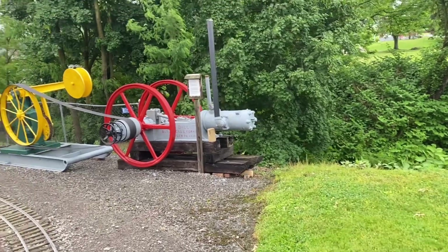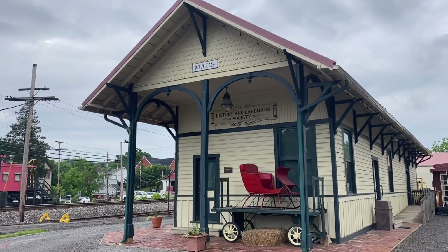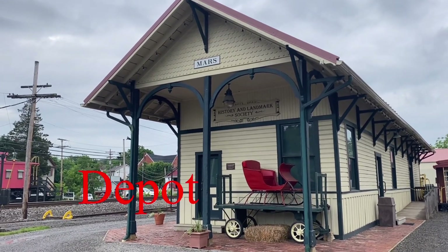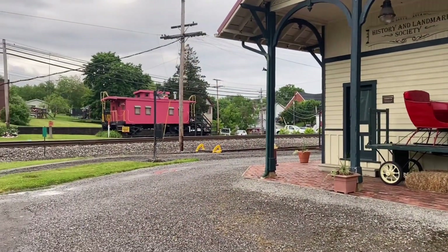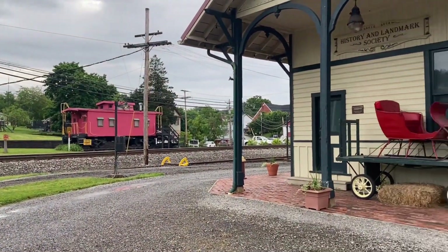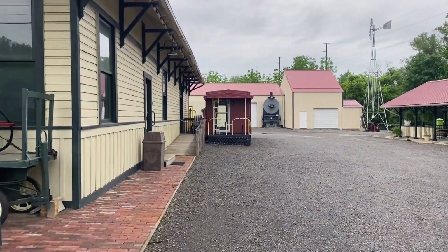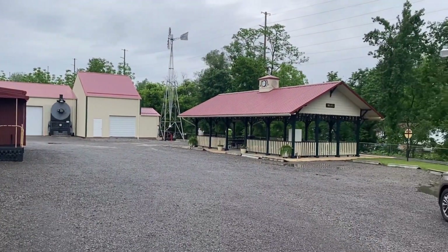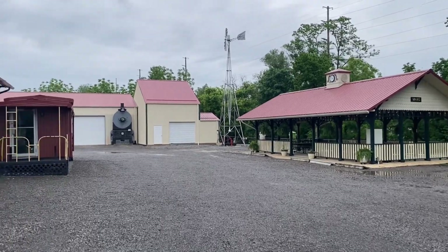This is a nice park and everything. Here you got an old railroad building — it's now the history and landmark society. The train over there. As you walk through here, you have the Mars Pavilion.